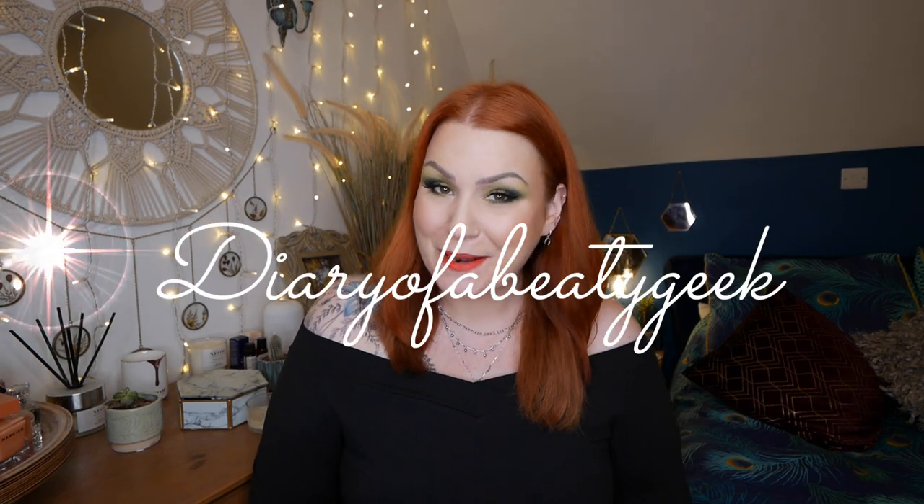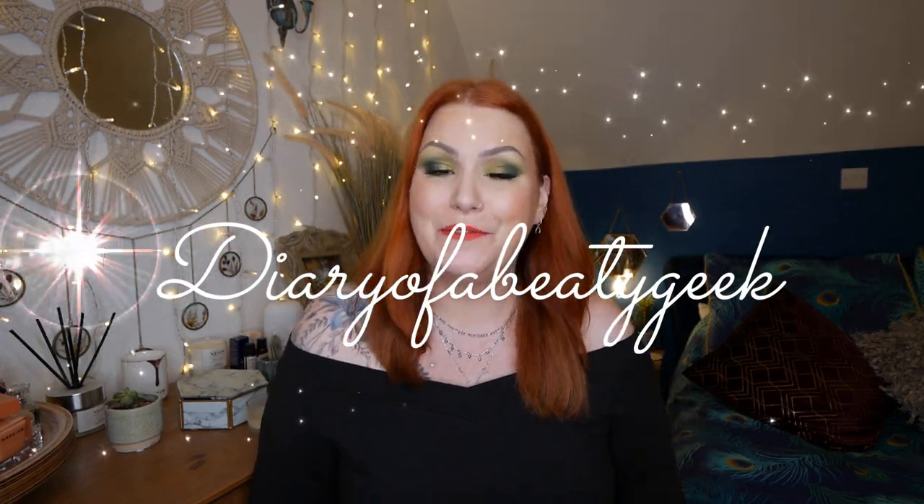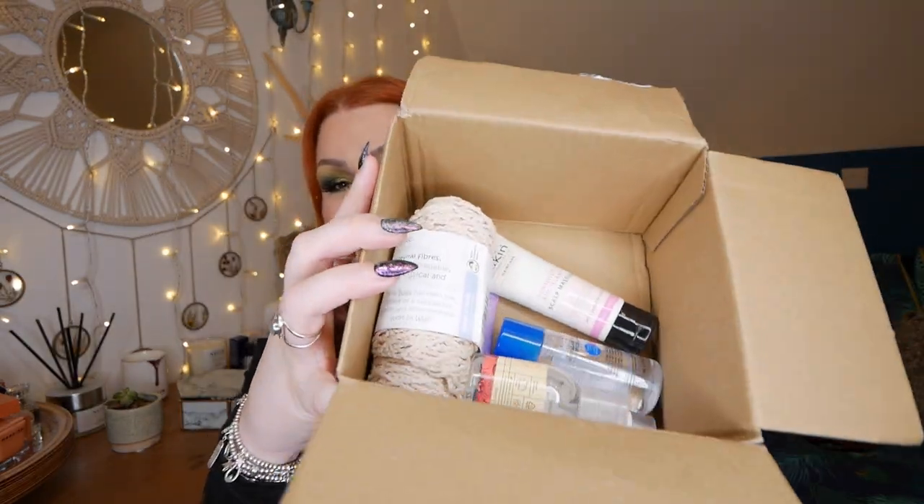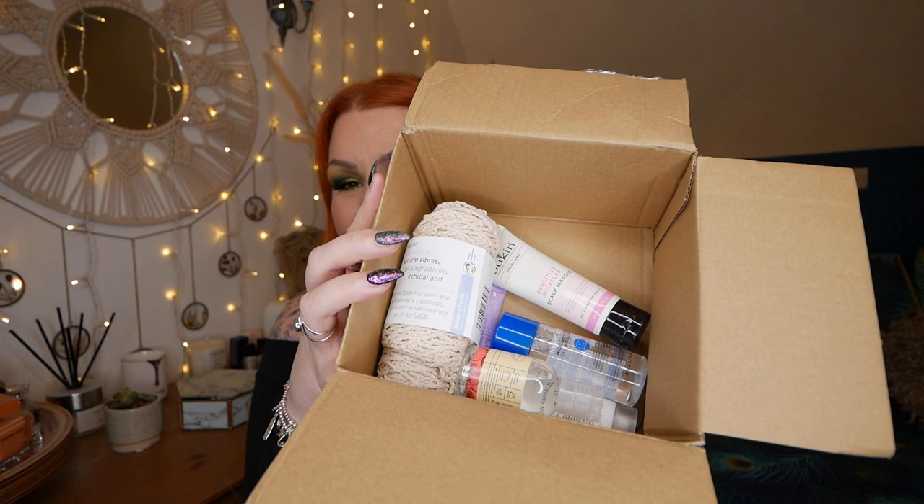Hi everybody, welcome back to my channel. If you're new, welcome - my name is Claire. I've got another unboxing for January and it is Birchbox. This month it arrived in a box like this, but look inside - I was a bit shocked. We got the leaflet as usual and I thought, what - they've given me a ball of string? But no...